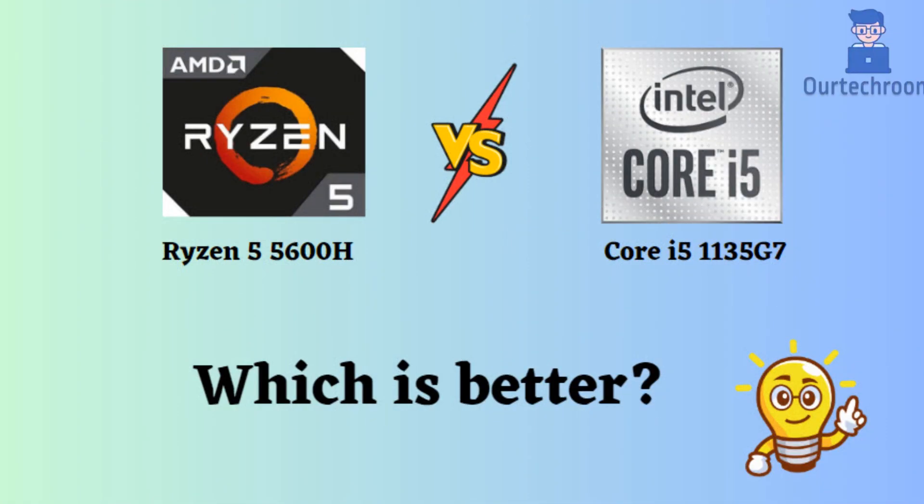In this video, I will compare the Ryzen 5 5600H and the Core i5-1135G7, highlighting their differences, and then provide a conclusion to help you determine which one is the better choice. They have their strengths as well as weaknesses. Let's look at them.